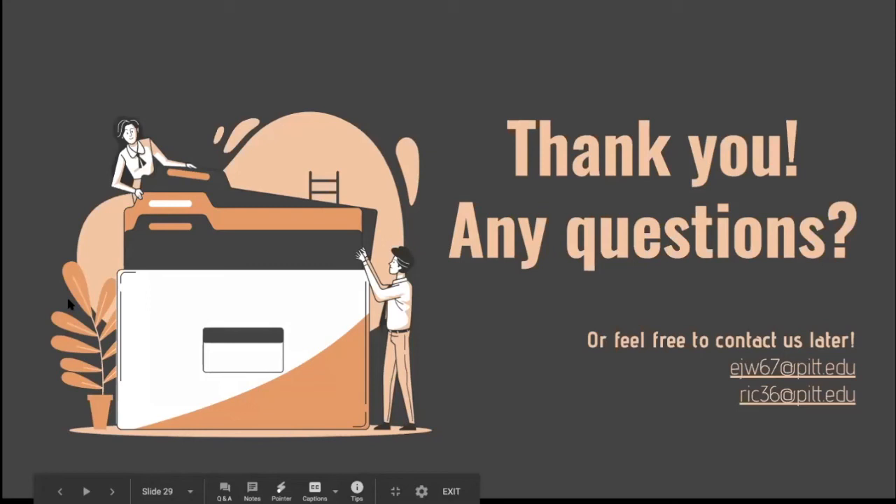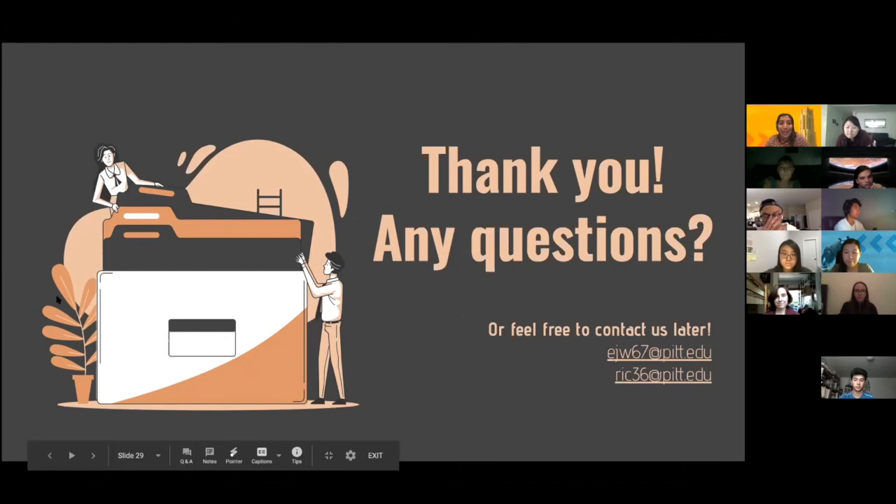Thank you so much for listening. I hope you got something out of it and are feeling a little less anxious and a little more informed. Just a reminder that it's totally okay not to have the perfect schedule or to be a little confused your first time through this. You'll most likely adjust your schedule after meeting with your advisor or during the first weeks of school. There are lots of resources available and we'll be sending out these slides with additional walkthrough diagrams for registration and more resources.